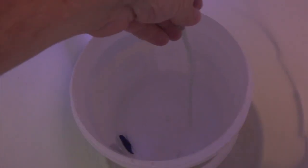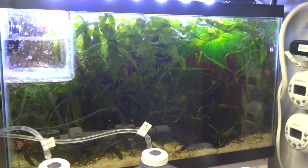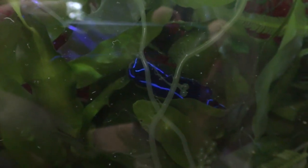After a slow drip acclimation process he was ready to go into the tank. I don't expect to see much of this guy — he'll probably disappear into the algae growth. Probably the only way I'll even know he's in there is by checking the glass to see if there's any dent in the flatworm population that I'm used to seeing in here.